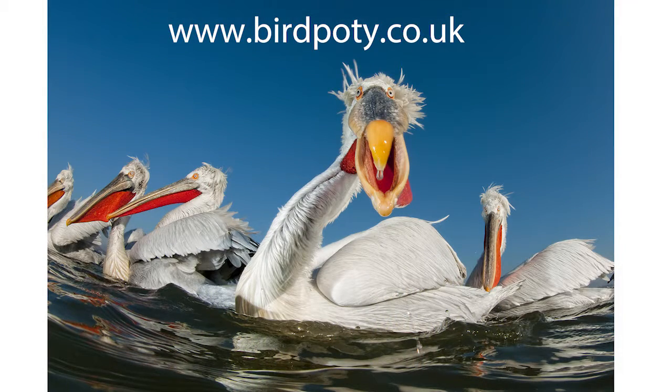This Dalmatian pelican was taken by Bense Matei, who won this category in 2016. The judges admired the technical perfection of this image, from the pin-sharp focus to the perfect exposure, vibrant colours, and overall composition. But what really grabbed their attention was the unusual angle, coupled with the wide-angle lens distorting the features of the bird, giving it a rather goofy and comical look.